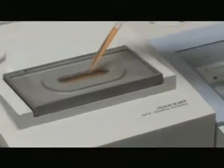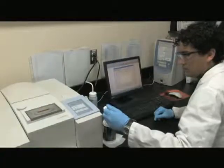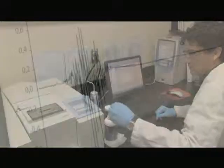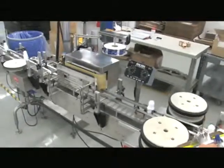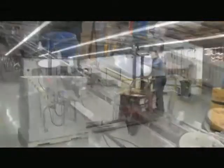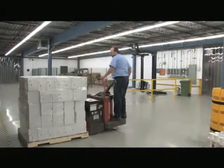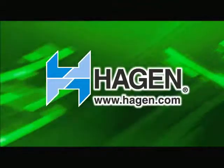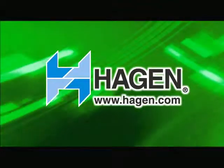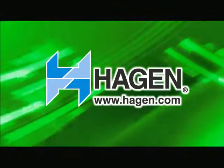In addition to maintaining stringent quality control, our high-tech lab facilitates numerous research and development projects. Our qualified employees strive for excellence and innovation each day as we pursue our goal of delivering quality and value for animals and their human companions. Thank you for taking the time to visit Hagen Industries Ltd.